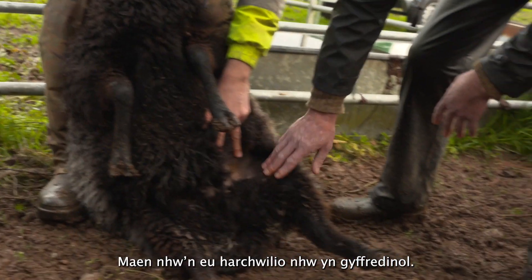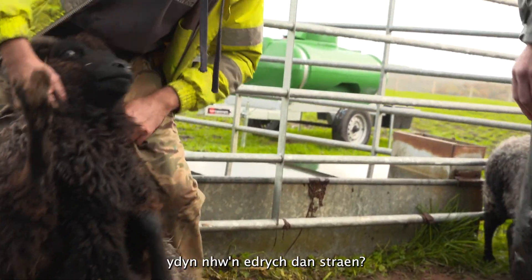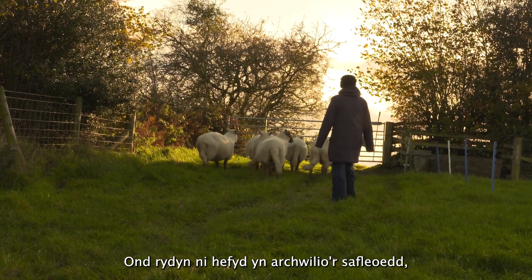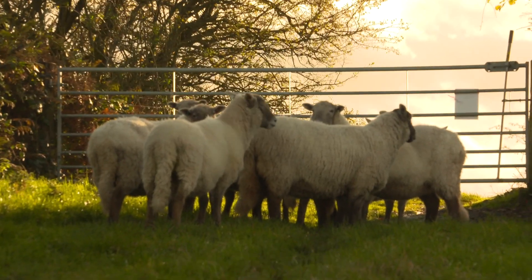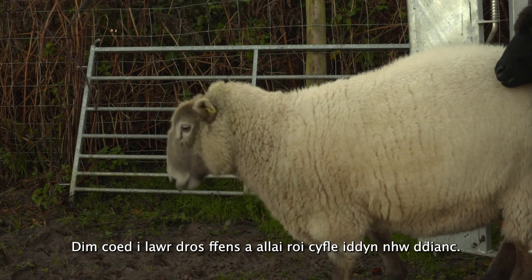They give the animals a general check over: do they look healthy, are they grazing, do they look stress free, any sign of injuries? But we also check the site — we check the boundaries, are gates open and shut as they should be, and there are no trees down over a fence that could allow them to escape.